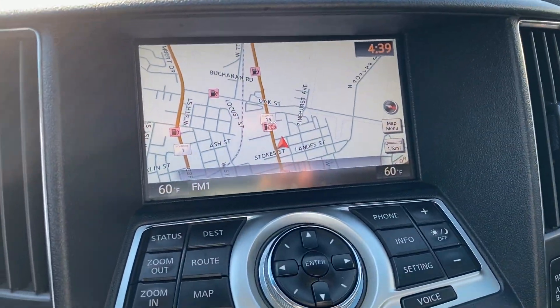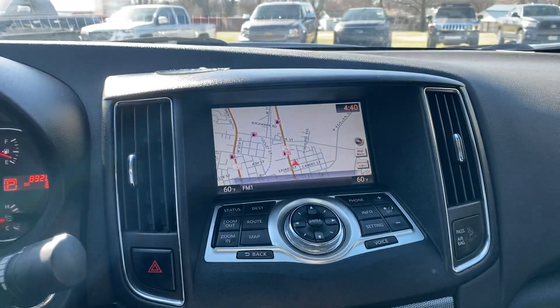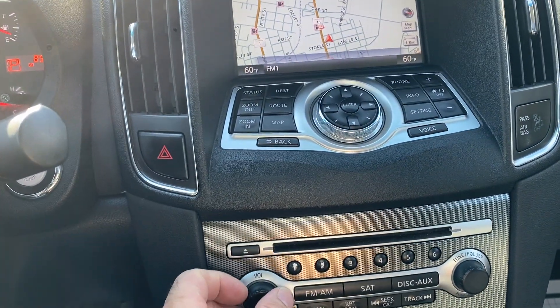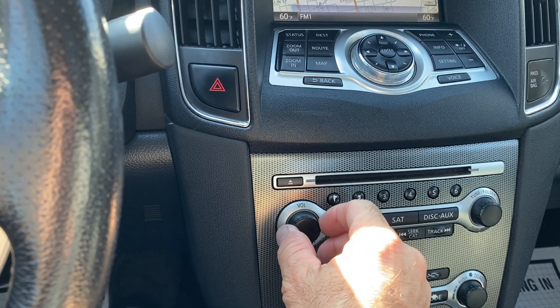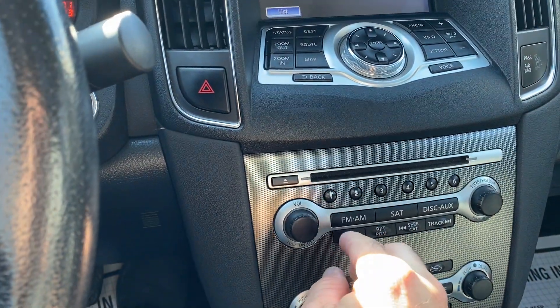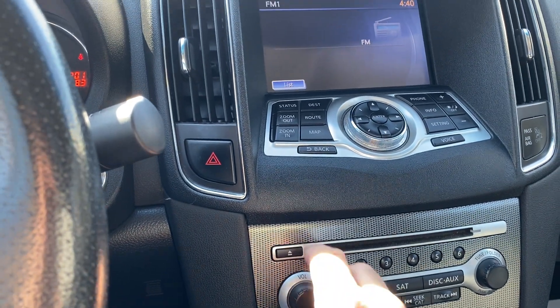We'll go to the center here — we do have navigation. We'll go to the backup camera; backup camera works as it should. Today it's about 73 degrees, we have the AC on and it's ice cold. We'll go to the stereo. The center controls work as they should.